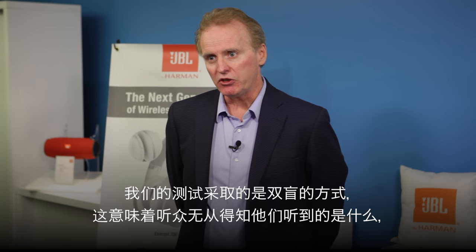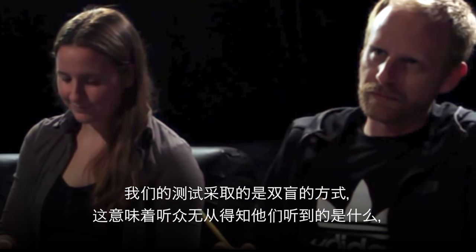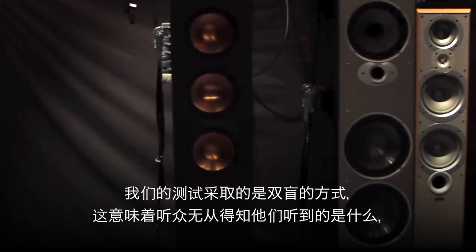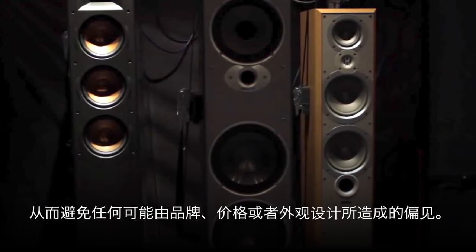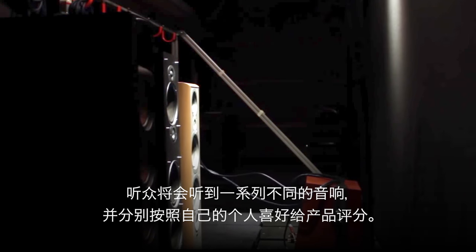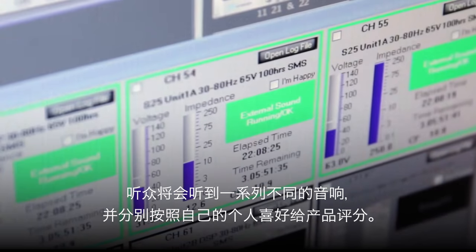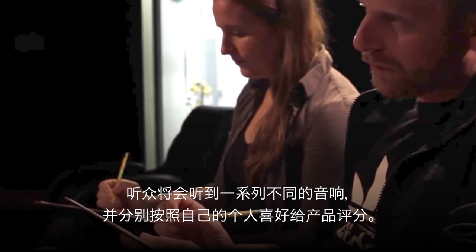The way we do these tests are double-blind, which means the listener has no knowledge of what they're listening to, so that we can remove any biases related to brand, price, or industrial design. Listeners go through a listening test, hear different products, and rate each one according to preference.